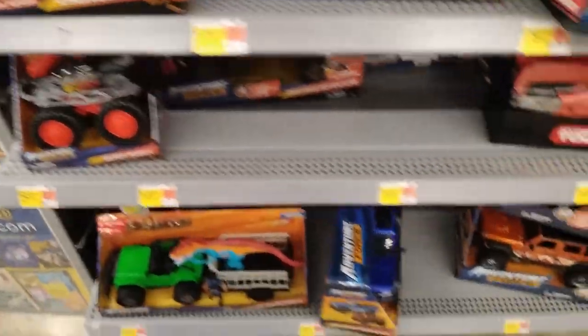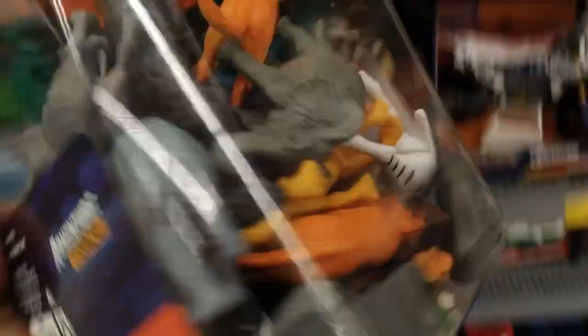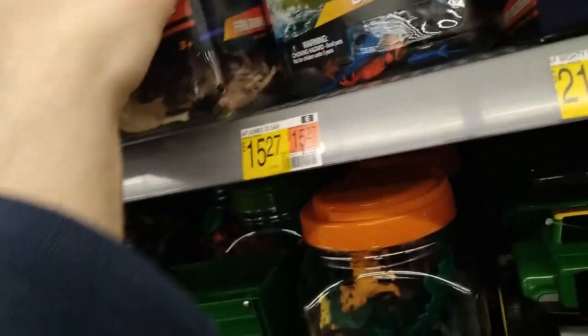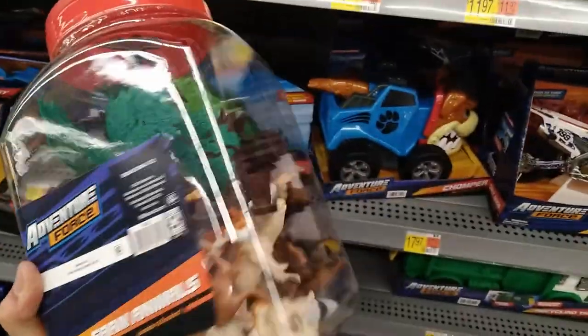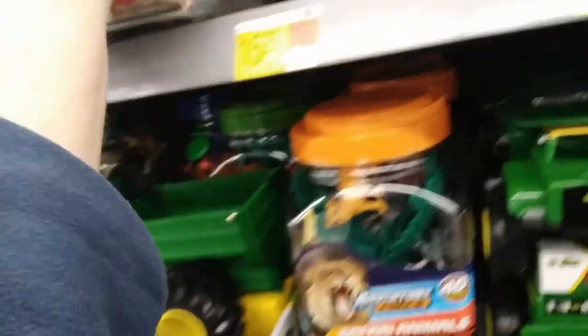The Adventure Force buckets — you cannot go wrong with these beautiful Adventure Force buckets. Look at all the stuff you get for $11.97 — $11.97 for 40 pieces, $15.27 for 55 pieces. That seems like kind of a ripoff actually — what is this, Lay's potato chips? There's a lot of room in there, they could have filled a lot more stuff. Or maybe somebody took something out — god only knows.